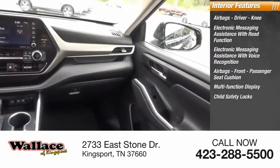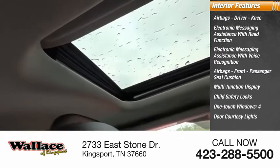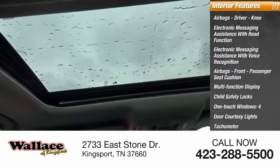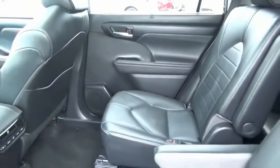Additional interior features include a multifunction display, child safety locks, one-touch windows, four-door courtesy lights, tachometer, and passenger occupant sensing deactivation. The Highlander is the SUV that's thought of everything.